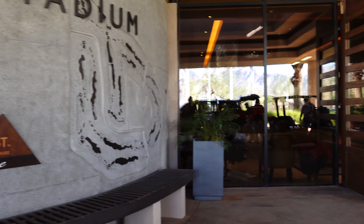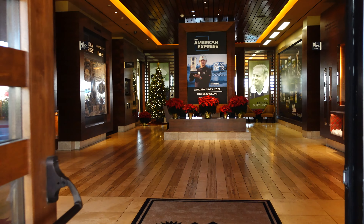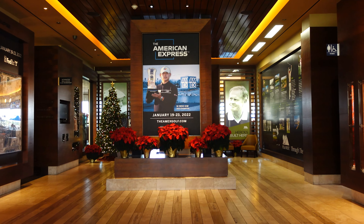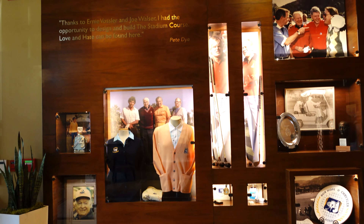Right as you pull into the entrance here, you are greeted by this super cool memorabilia room. It's got a bunch of pictures, quotes, and some famous people — some people I really don't even know, they're kind of before my time. But yeah, check it out.